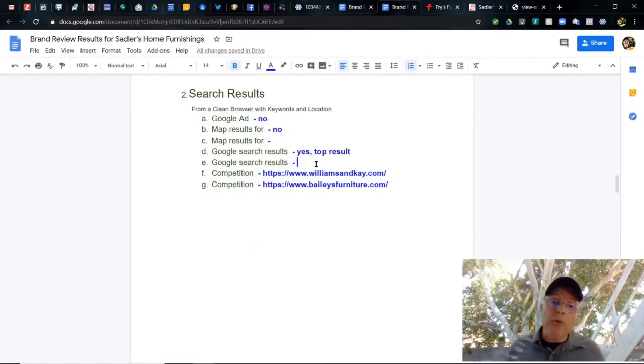Let's jump back to Sadler's and go over the results. Google Ad? No, there was no Google ad. Map results? Surprisingly, they did not show up in the main map section — only when you expanded it. Google search results? Yes, they were the top result for Google search right below the maps section. Competition noted: Williams and Kay and Bailey's. I'm going to go back and search on some different keywords.